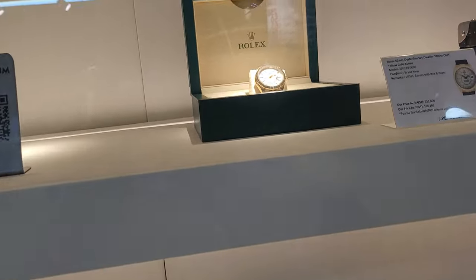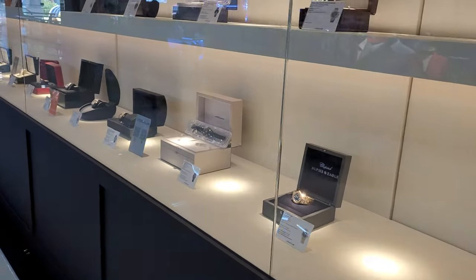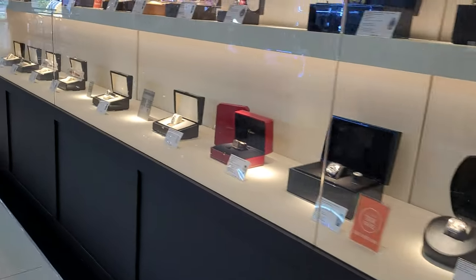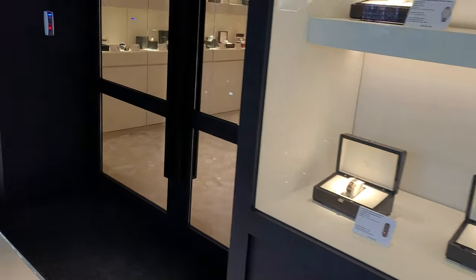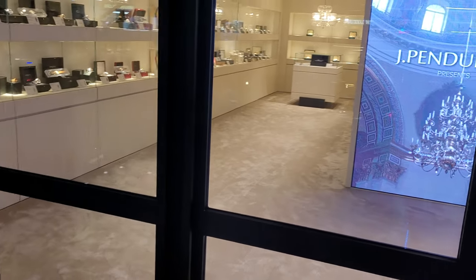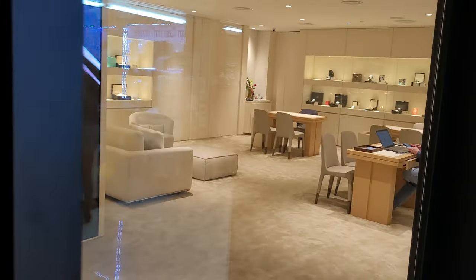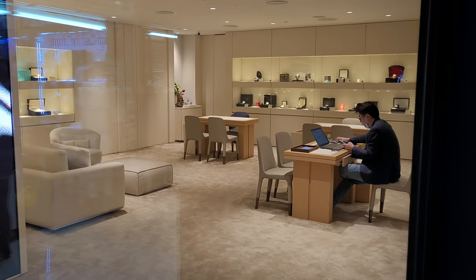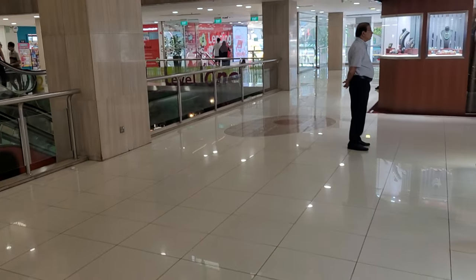Vacheron Constantin Harmony Chronograph, limited to 260 pieces, at $65,000. And even an Oyster flag Sea-Dweller with white dial at $52,000. I must say this store really impresses me — personally I've not been inside, but it's really awesome looking. Let's take a look — looks like the owners are over there. Now we're done with that, let me move on to the second level.